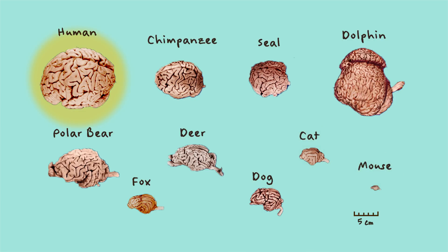Just because we have bigger brains than other animals, it doesn't mean we are better at everything. We can talk and sing and do math, but mice have a better sense of smell than us. So a part of their brain called the olfactory bulb is very big.